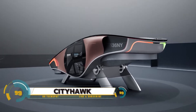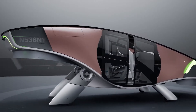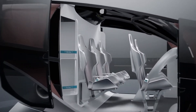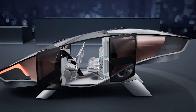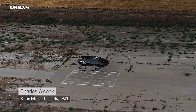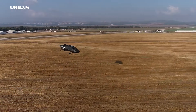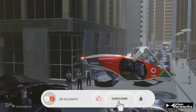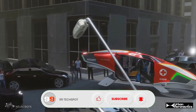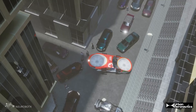The City Hawk EVTOL is an innovative urban air mobility solution from Urban Aeronautics that promises to revolutionize city transportation. This compact aircraft features vertical takeoff and landing capabilities, perfect for confined urban spaces. Powered by hydrogen fuel cells, the City Hawk ensures zero emissions, making it an environmentally friendly option. It can carry up to six passengers, making it ideal for air taxi services, emergency medical transport, or private use.